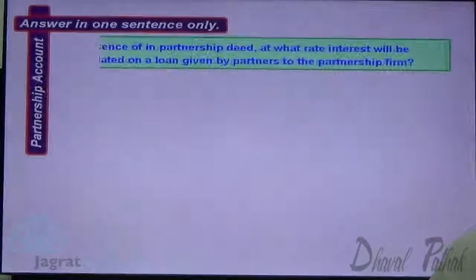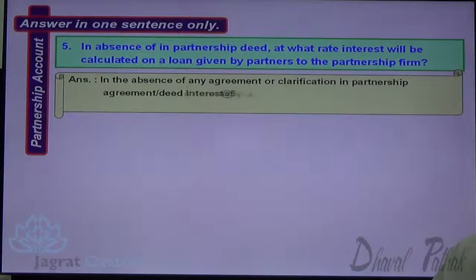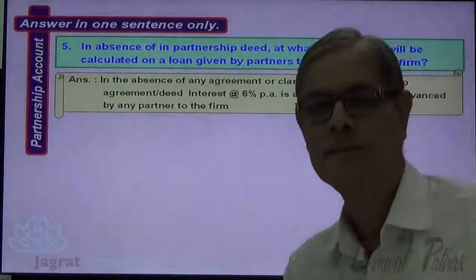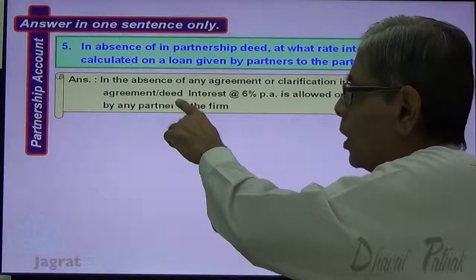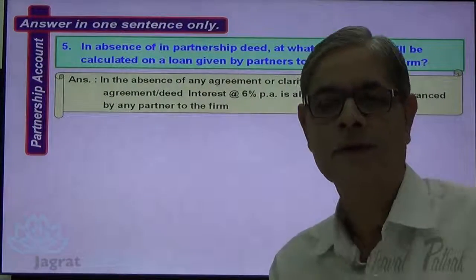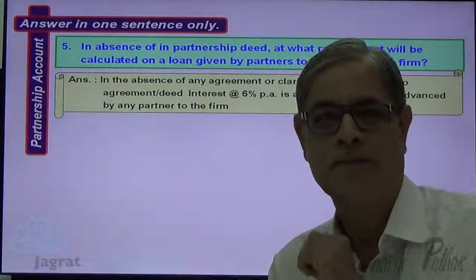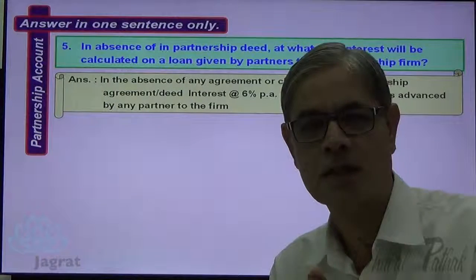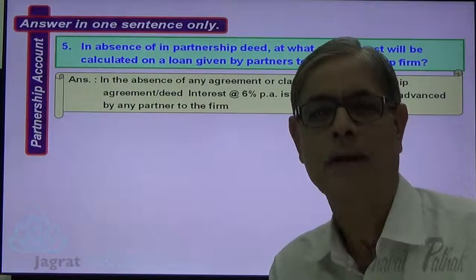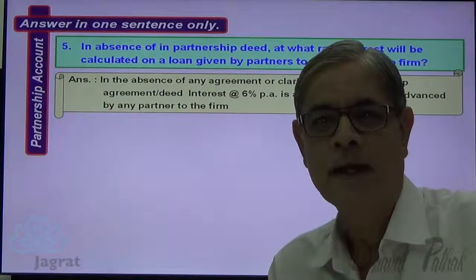Next: In the absence of a partnership deed, at what rate will interest be calculated on a loan given by a partner to a partnership firm? In the absence of any agreement or clarification in the partnership deed, interest at the rate of 6% per annum is allowed on the balance of the loan advanced by a partner to the firm. This applies when there is no agreement between the partner giving the loan and the firm, or when there is no stipulation in the partnership deed about the rate of interest on such a loan.